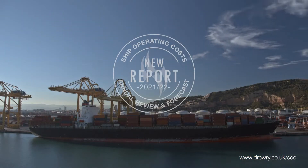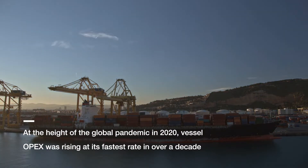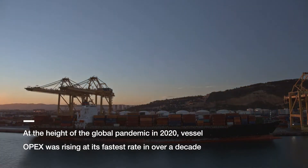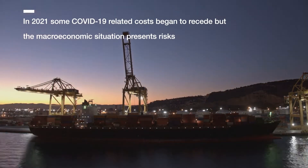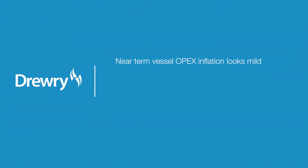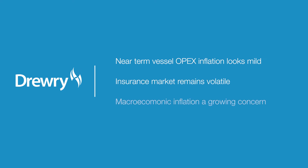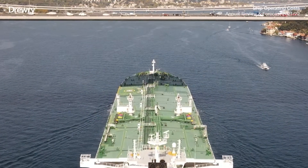After a turbulent 2020, with disruption caused by the global pandemic resulting in vessel operating costs rising at their fastest rate in over a decade, 2021 saw some COVID-19 related costs begin to unwind and recede. Looking ahead, OPEX inflation looks relatively mild, but the insurance market remains volatile, with wider macroeconomic inflationary concerns adding further to the risk backdrop.